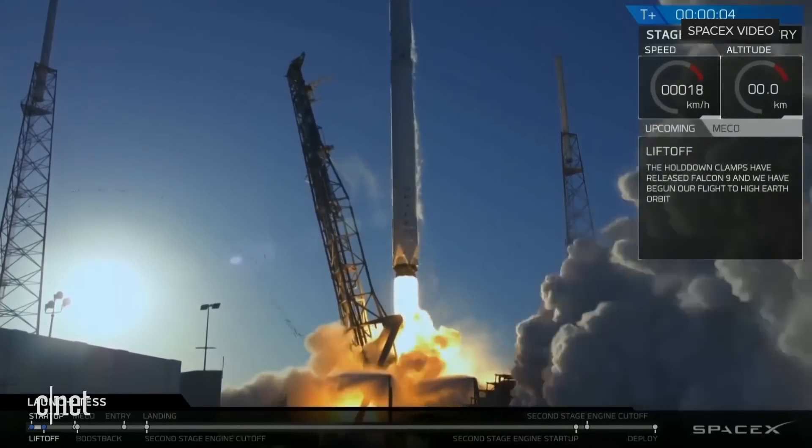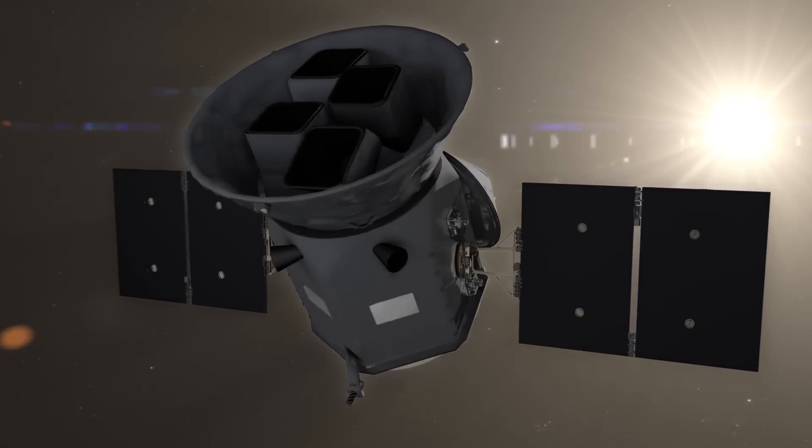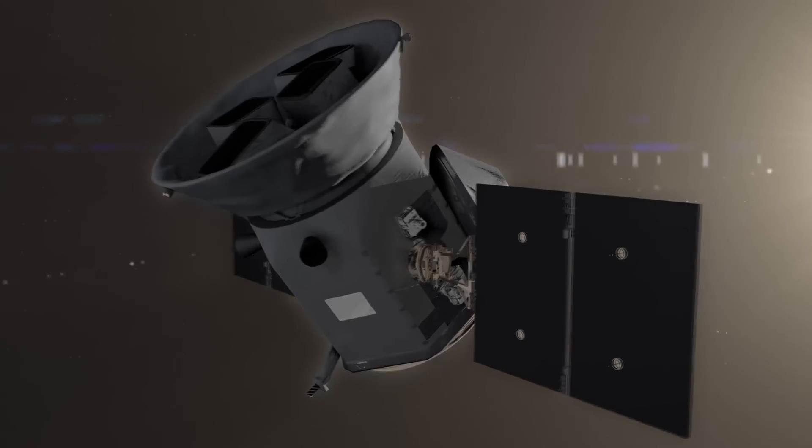The SpaceX Falcon 9 carrying the TESS, a planet-hunting spacecraft that will search for new worlds beyond our solar system.